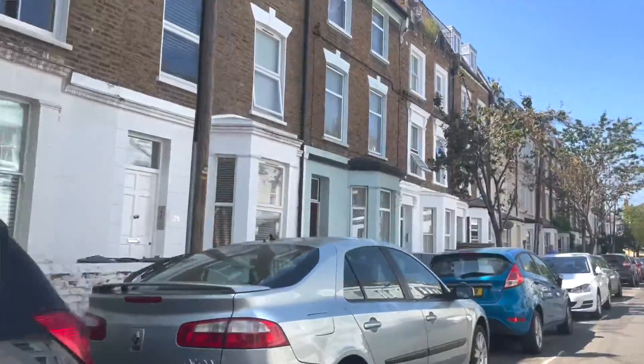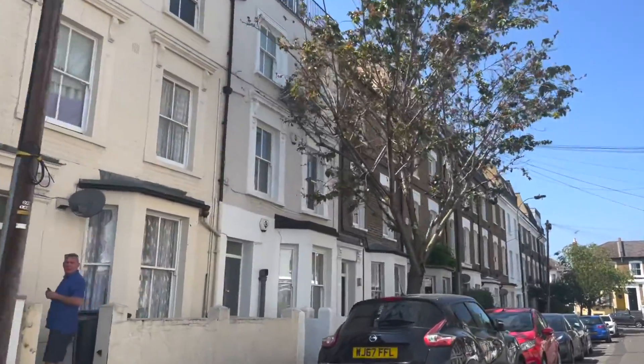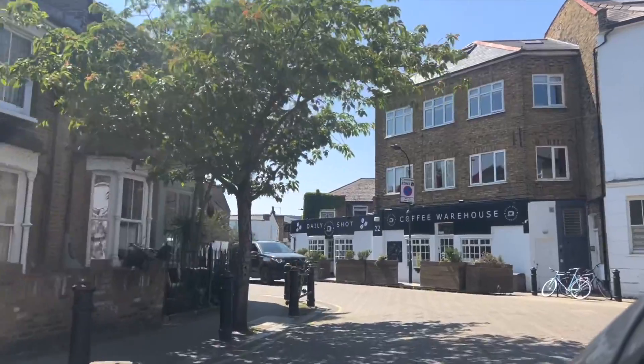Soverton Road has been quite a popular road over the last couple of years with quite a few transactions, but it looks lovely. I'll show you my favourite Brackenbury Village cafe now — the Coffee Warehouse. What's good about the Coffee Warehouse is the brownies as well as the coffee.